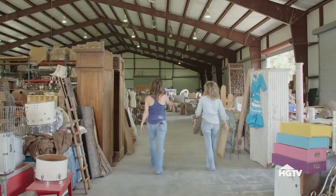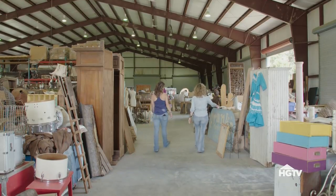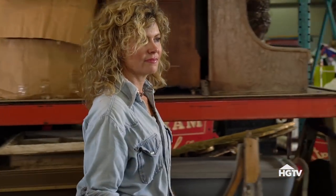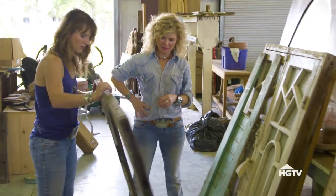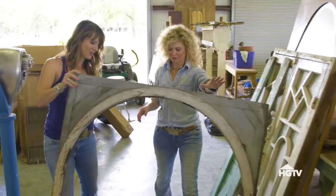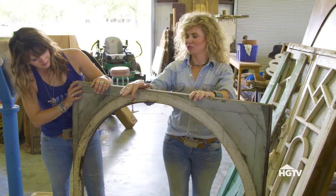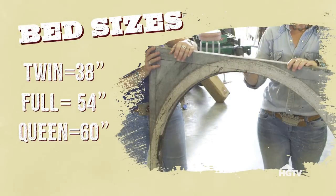That would make a great headboard. This would actually be a really cute headboard — it might work for a twin bed, but it's just not big enough for what we're doing right now. You could put wood in there, or plywood, or a chalkboard. It'd be so cute — this is for a twin bed somewhere down the line. We need to save that. Bed sizes are standard, so just make sure you know what size bed you have before you go out junking.